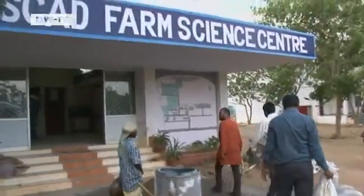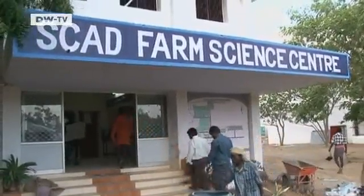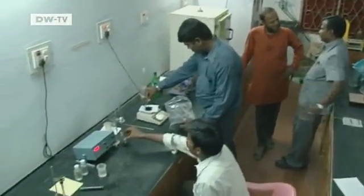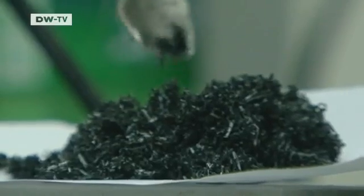Professor Ravi Kumar would rather mix the charcoal into the soil of southern India, because conditions are becoming increasingly arid there. He also advises a local organization called SCAD, which helps small-scale farmers. Various types of fertilizer are investigated in the group's laboratory. Biochar has proved to be one of the best.